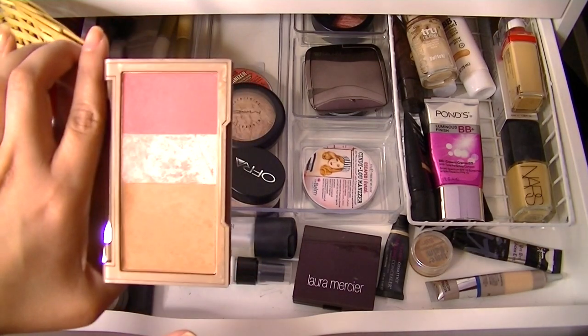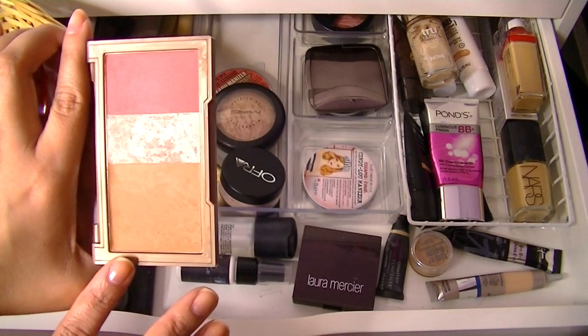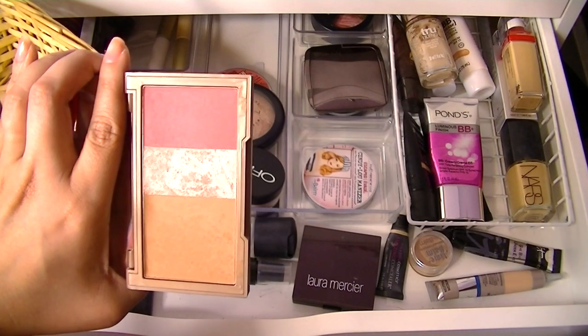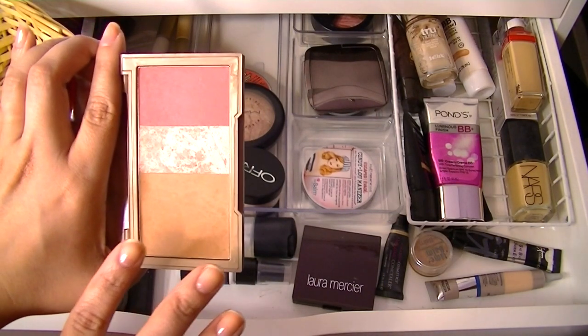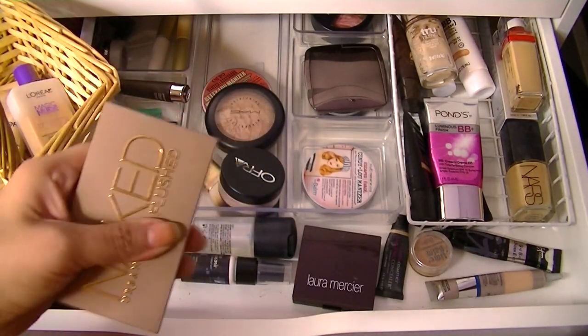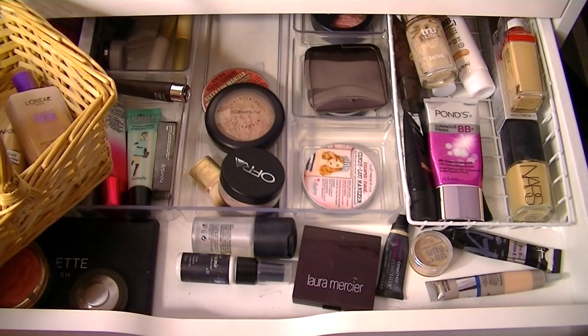I really like the Urban Decay Naked Flushed — it has the powder, the highlight, and the blush. I actually really love traveling with this because I'll use it as a bronzer, highlight, and blush. I'll also use all three colors on my eyes, which is just amazing. It's such a dual-purpose — really multi-purpose — little palette. Really, really great. This is just the first one that came out; I didn't splurge on the other ones.